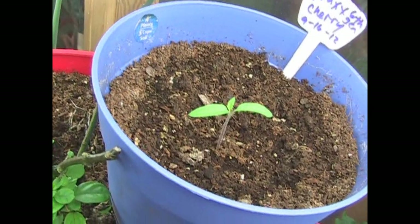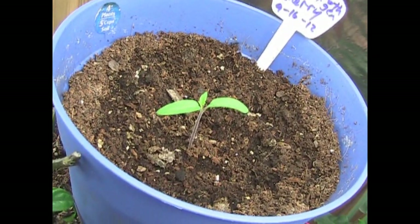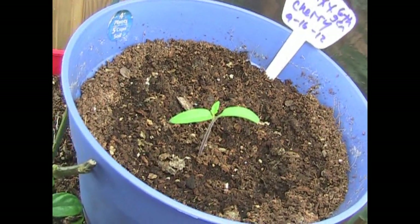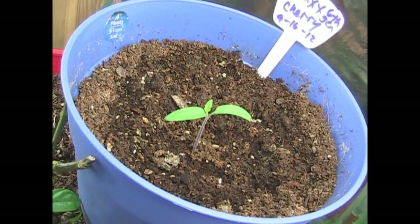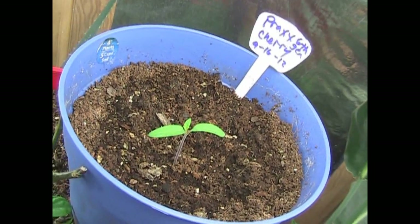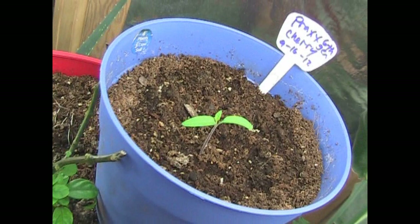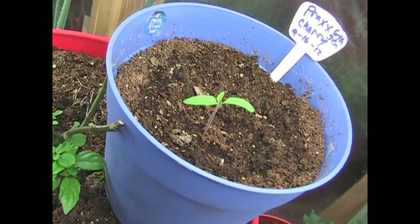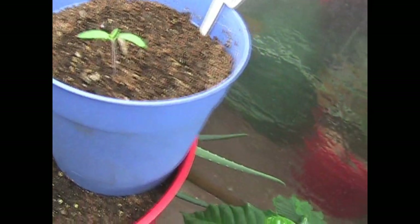This is a Prax cherry, and it was taken from the best tomato of my Prax cherry growing outside. This is the sixth generation of Prax cherry. I'm trying to keep a seed from the best tomato of the strongest plant each year and grow it to make sure that the heirloom is as strong and viable as possible. This is going to be growing in the grow room all winter long and I'll be saving seeds from this and growing them next year.